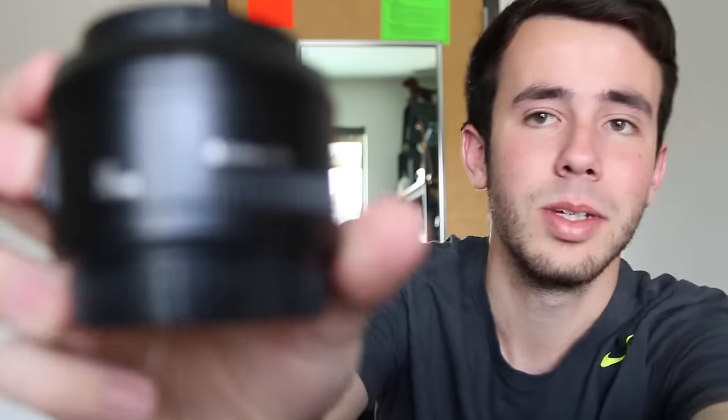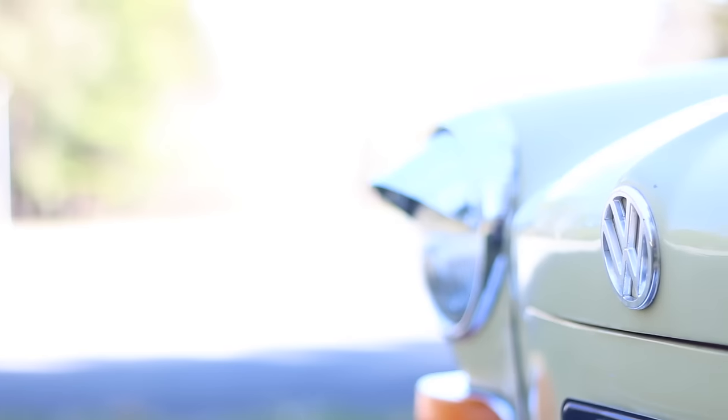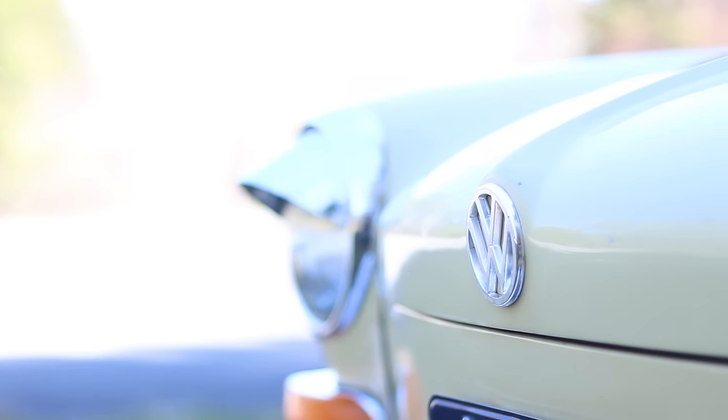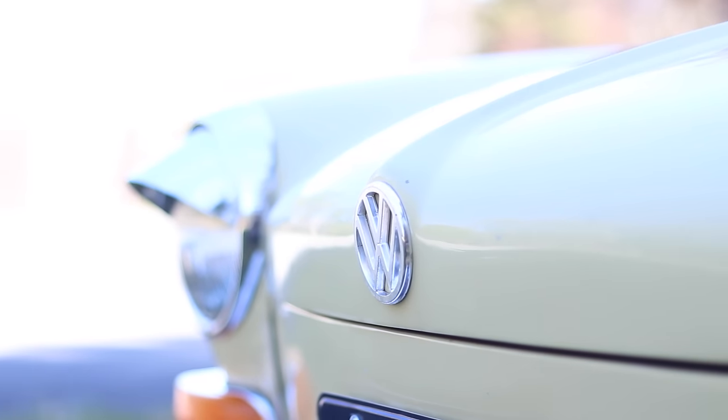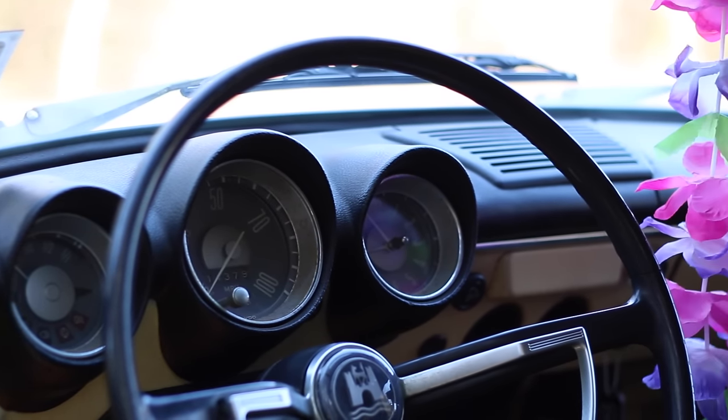This is my go-to lens for those glamour shots with the depth of field — this is what they call the nifty-fifty. It's a 50mm Canon lens with an F of 1.8, so that gives you a really nice depth of field. This lens is also great at night because of how low the F-stop is. But because it's a 50mm, it's zoomed in quite a bit, so I really have to back up in order to make that work.